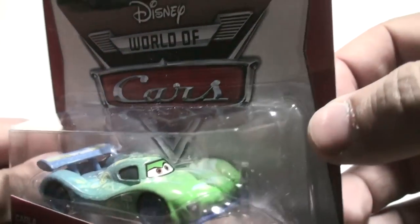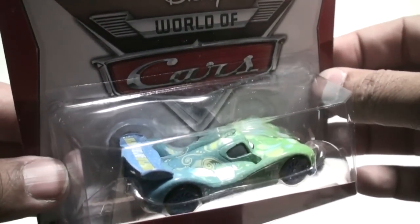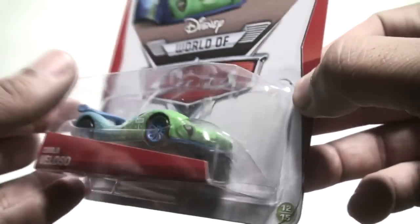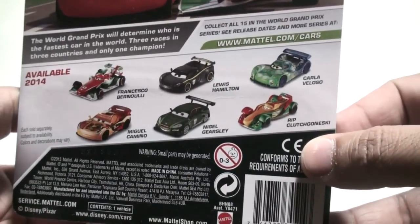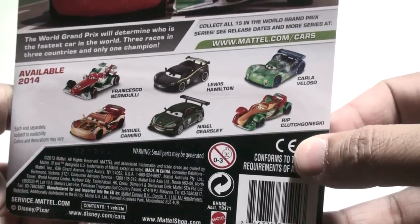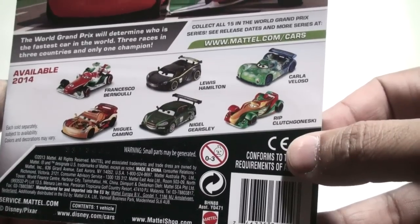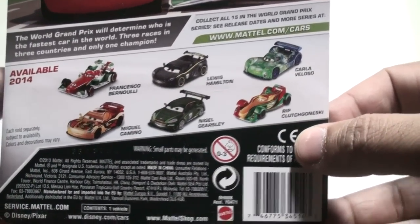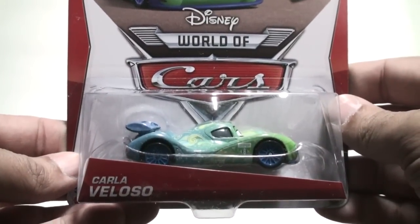This is Carla Veloso — you can see some of her designs. You can also pick her up from the Disney Store in a 1:43 scale; this is 1:55 scale. Here are some of the other cars in the World Grand Prix series — most of these have already been released in 2013, so some of them you might still see on the pegs.